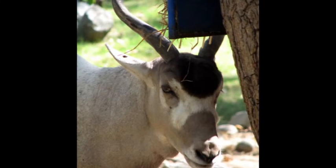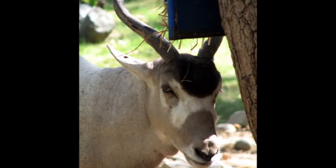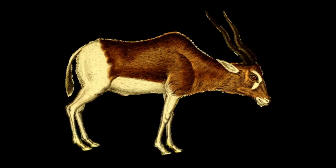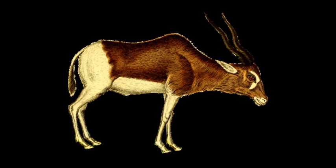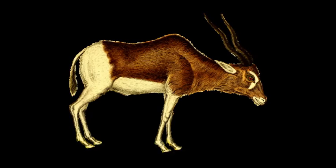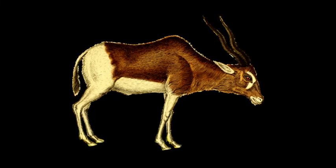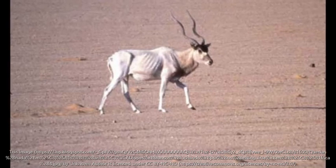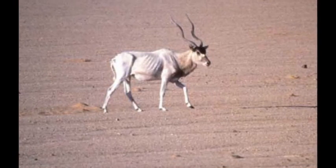That's the end of the addax information. I'd like to thank animalcorner.org for helping me find this information, and also All Living on YouTube for helping me come up with this idea. Thank you for watching and goodbye.